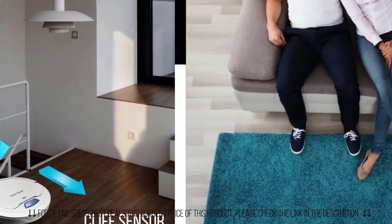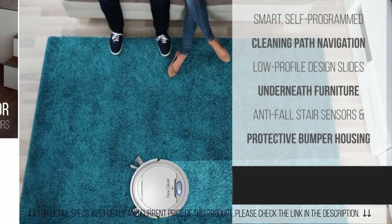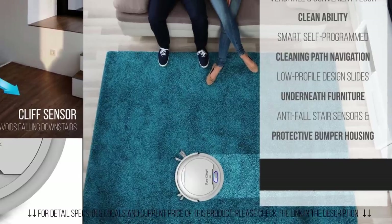You no longer have to suffer the indignity of dragging around those bulky vacuums, because with the Pure Clean Smart Vacuum Cleaner, it will keep your home clean without lifting a finger.